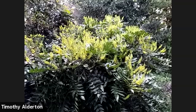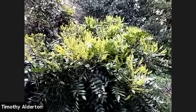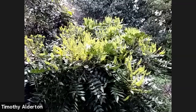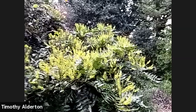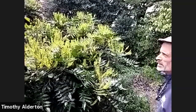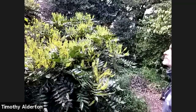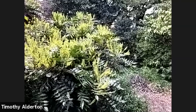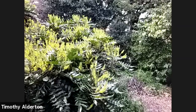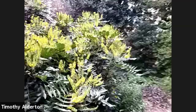That was Corylus avellana contorta — Harry Lauder's walking stick. We saw this Mahonia a month ago — this is another Mahonia media hybrid, 'Winter Sun.' I'm curious what the flowers might look like tomorrow morning after 28 degrees tonight, though I think they'll be okay; it's when we get into the low 20s that they sometimes have damage.